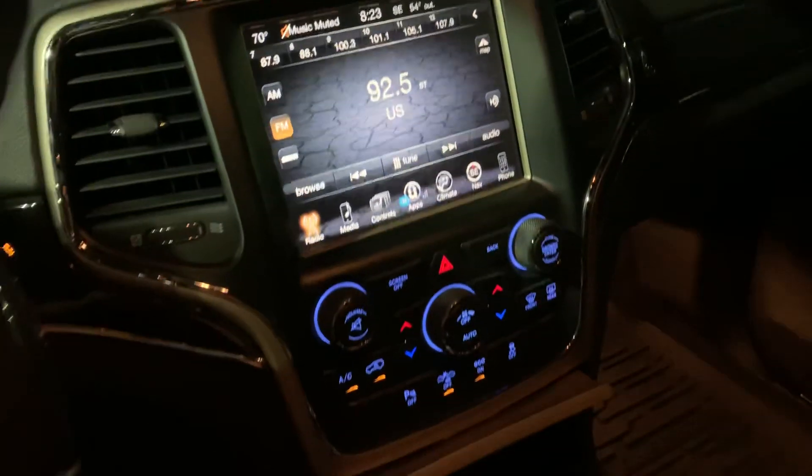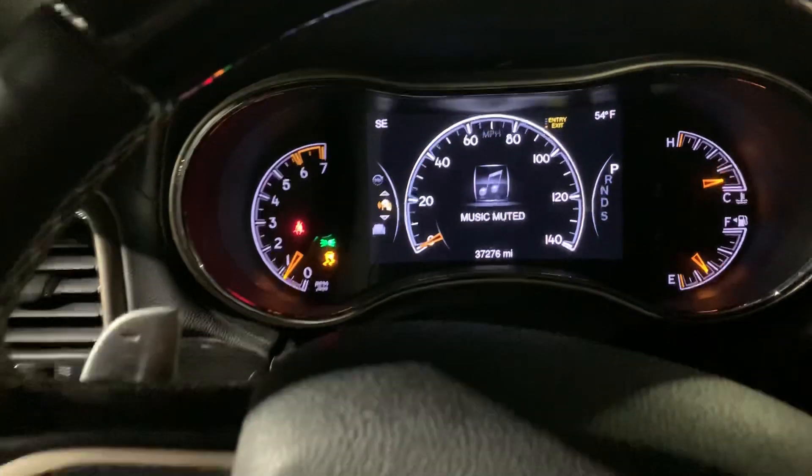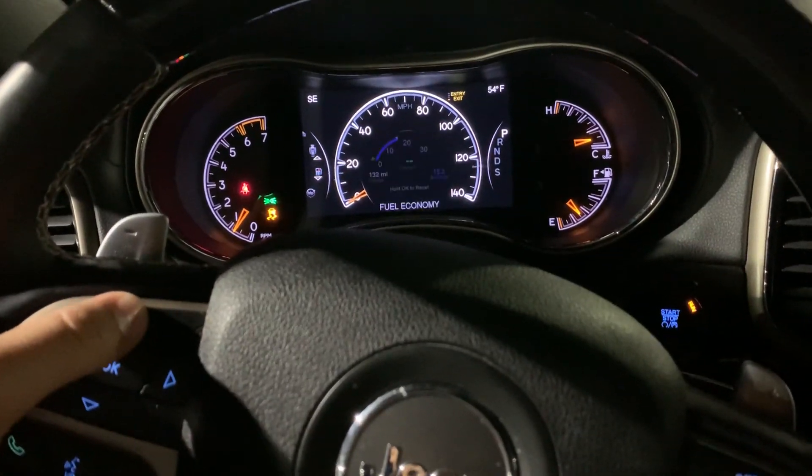Coming here to the front, it also has blind spot detection, adaptive cruise control, memory seats, and a very nice big Uconnect touch screen with a nice display that you can scroll through with the arrows. It also has paddle shifters.